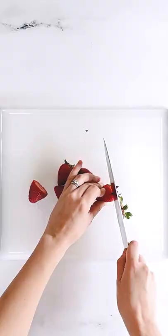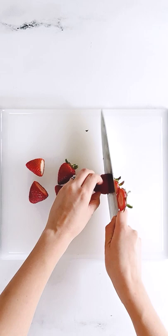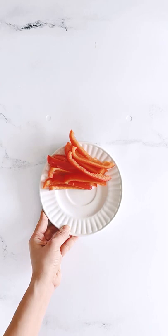Don't you hate it when you eat a snack but you still feel hungry afterwards? Here are three PCOS friendly snack combinations that will properly satisfy your hunger.